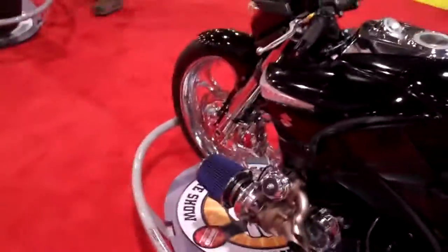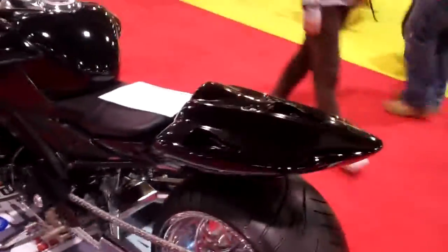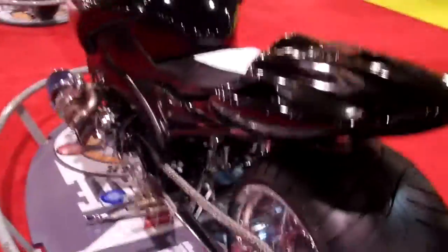Last night at 7:30 I dropped off the rear fender and tail for Clippets, which are full of customs, to get painted for me. Picked it up this morning, brought it back out to Rick, and we got it back together.